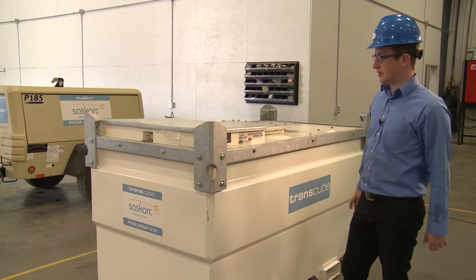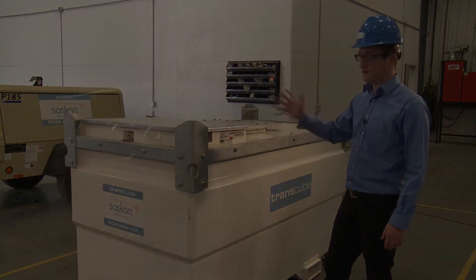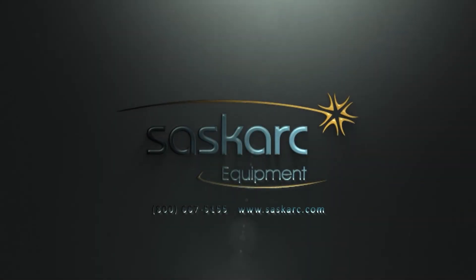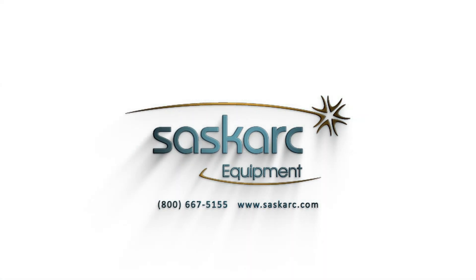So in short, that's all there is to the Transcube. I thank you very much. If you have any questions or comments, give us a call at 800-667-5155 or on our website at www.saskark.com.